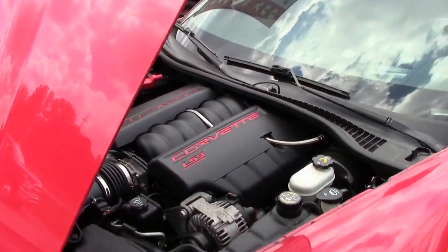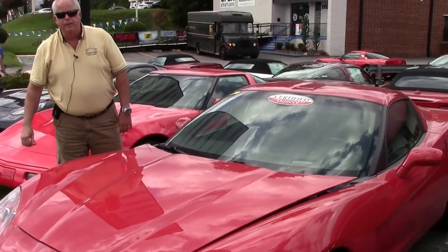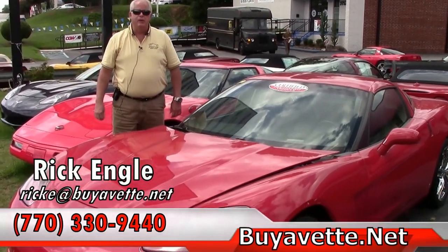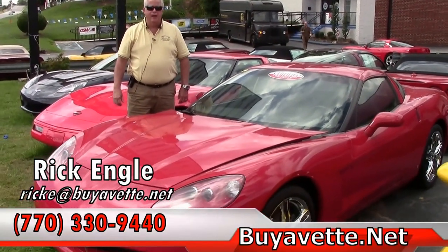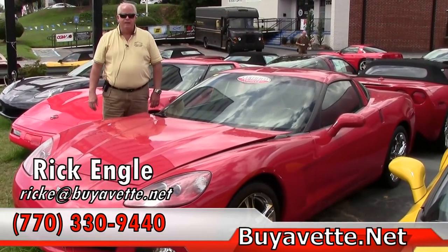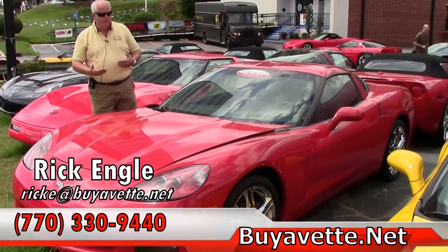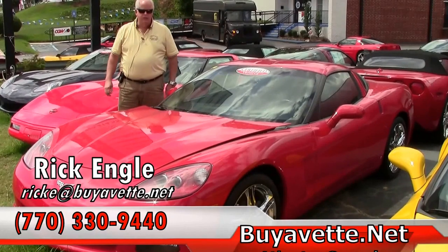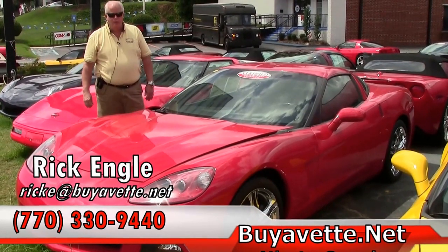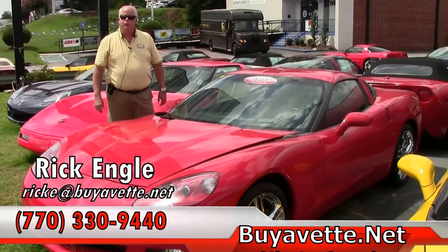If you would like to test drive this car or any of our cars in inventory, please feel free to give me a call at 770-330-9440, or you can email me at rike@biovet.net. Again, my name is Rick Engel. I appreciate you taking a few minutes to let me show you this 2008 Victory Red Coupe 3LT. Please enjoy the ride.